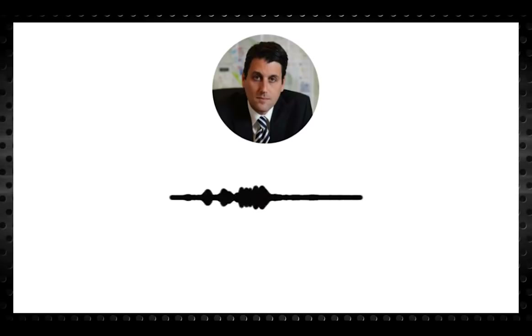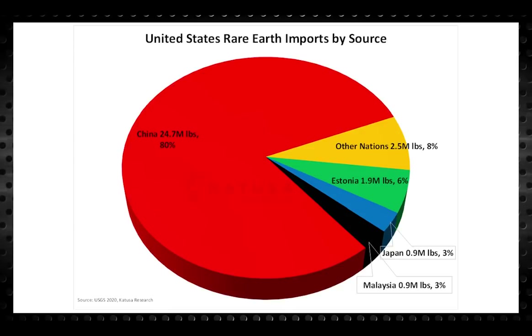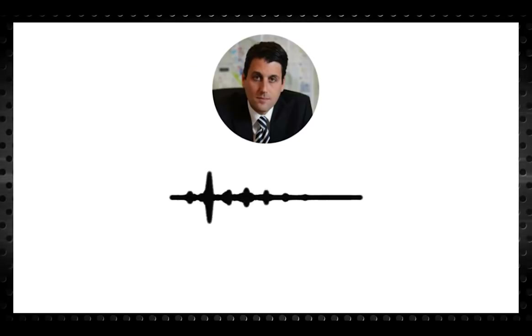Those familiar with the rare earth market will say that the United States doesn't produce any rare earth material and imports it all — that statement is sort of correct. The US does produce a very basic rare earth concentrate, but this concentrate is not useful for anything as-is. It must be further refined into oxides or alloys, neither of which can be done on American soil, so it all gets sent to China, which refines the concentrate and sells the finished product back to the United States. The next chart shows US imports by source country for rare earth compounds and elements: 80% of US imports come from China, Malaysia makes up about 3%, Japan 3%, Estonia 6%, and other nations make up 8%.